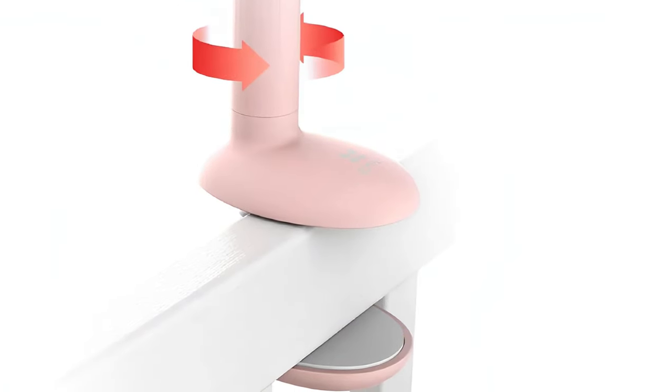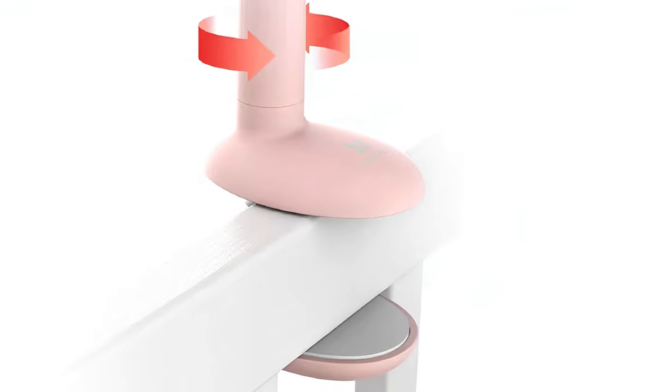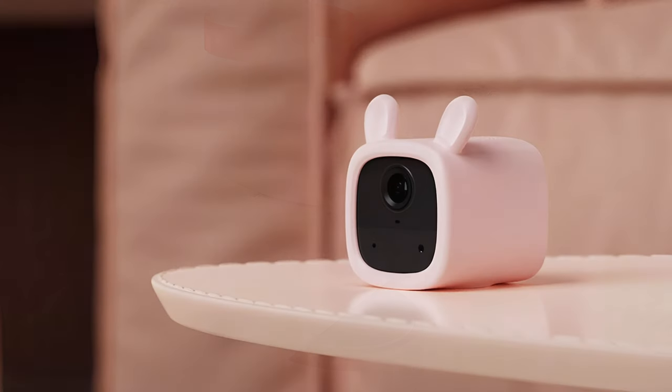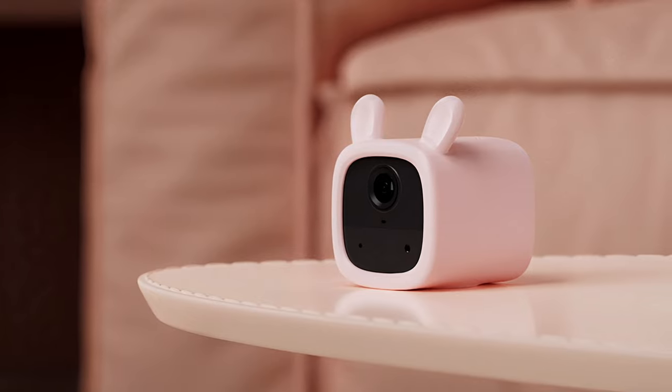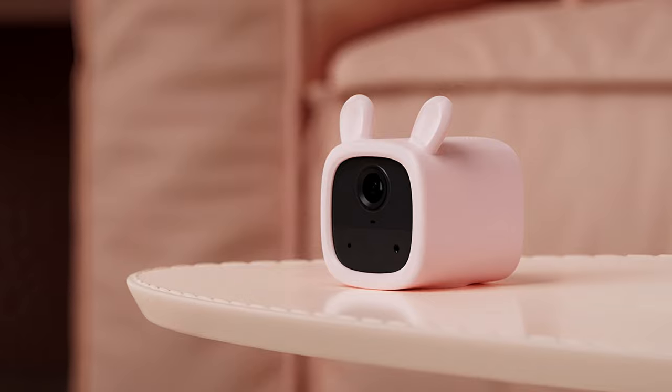The monitor comes on a semi-flexible 20-centimeter pole that can attach to your baby's crib or bassinet, a nearby shelf, or an item of furniture via the bracket at the bottom. And if you prefer not to use the pole, the petite camera can be removed and placed directly on a straight and sturdy surface on its own. It also has a 100-degree field of vision to ensure the best view.